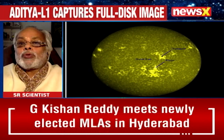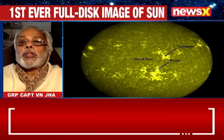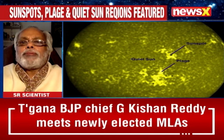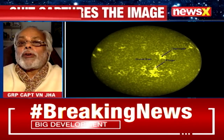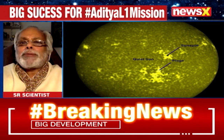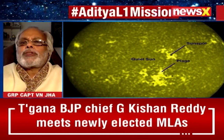Ultraviolet rays are the ones which have more energy, shorter wavelengths. And in that, today we are seeing the sun in the complete disk with spots wherever there is a concentration of the ultraviolet. Let the nation and the world be prepared to explore more and more secrets of the sun.